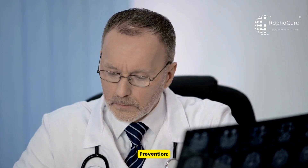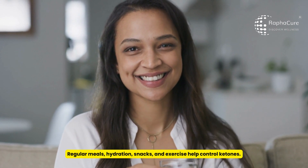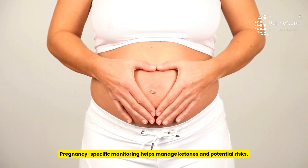Prevention: regular meals, hydration, snacks, and exercise help control ketones. Pregnancy-specific monitoring helps manage ketones and potential risks.